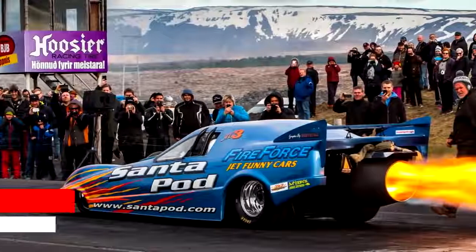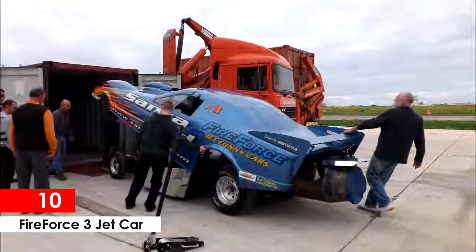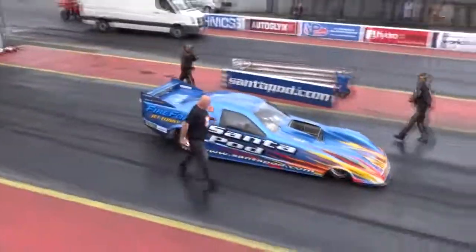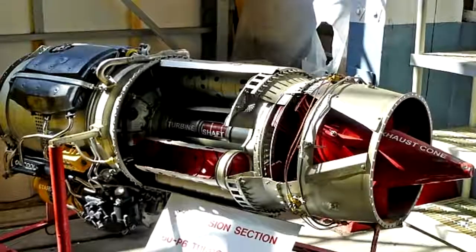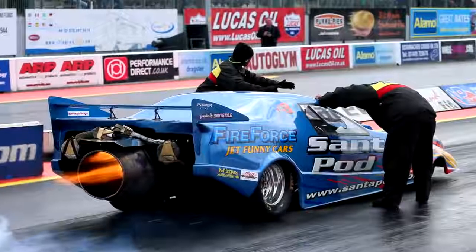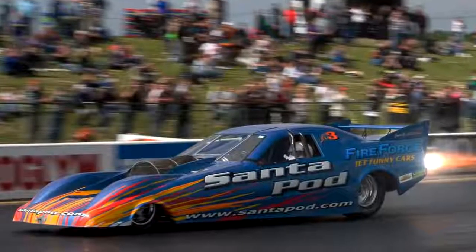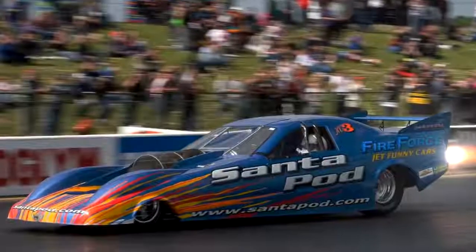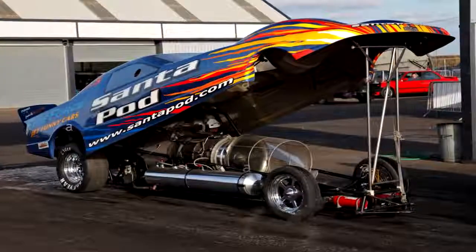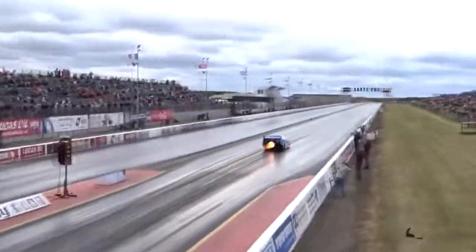Fire Force 3 Jet Car. Funny cars are usually packing 10,000-plus horsepower nitro-burning Hemi V8s, but not the Fire Force 3 Jet Funny Car. It has a Pratt & Whitney J60 engine from a Sikorsky Skycrane helicopter, which puts out over 5,500 pounds of thrust. The Fire Force Jet Car drinks down 25 gallons of fuel for each 5.5-second run, and has run a fastest quarter-mile speed of 336.1 miles per hour — that's 540 kilometers per hour in just 5.6 seconds.